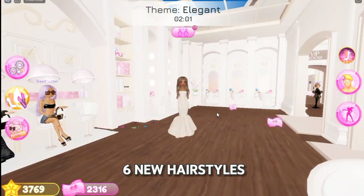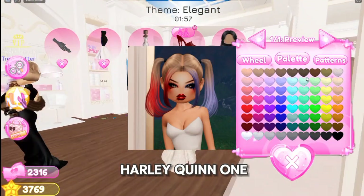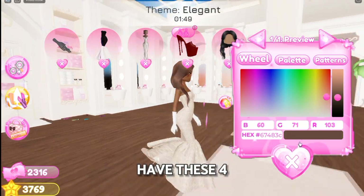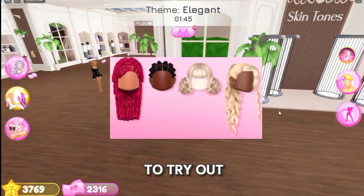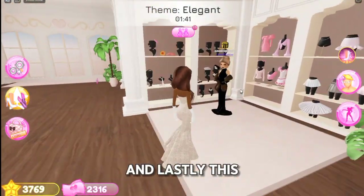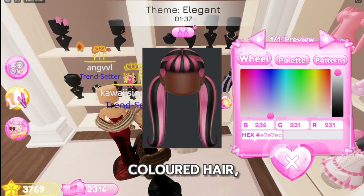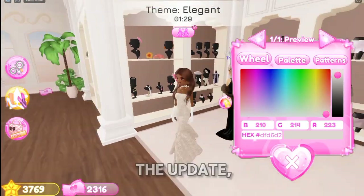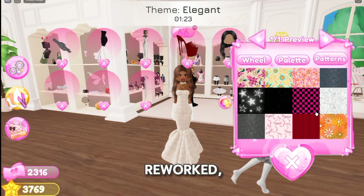We're also getting six new hairstyles. First is this Harley Quinn one, and it also has some very nice makeup. Then we also have these four over here that I cannot wait to try out already. And lastly, this black and pink colored hair. But guys, these are six of many, many other hairstyles coming in the update.